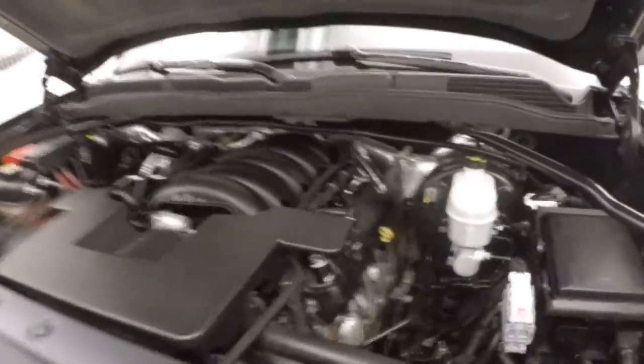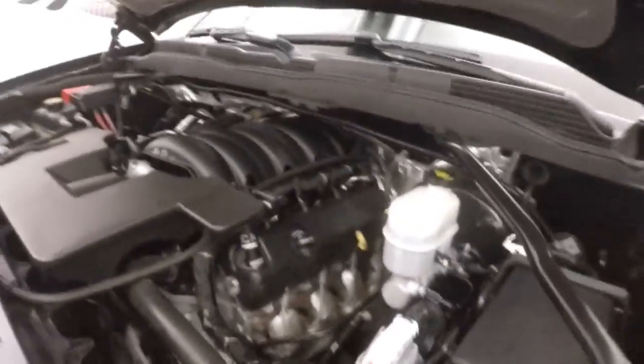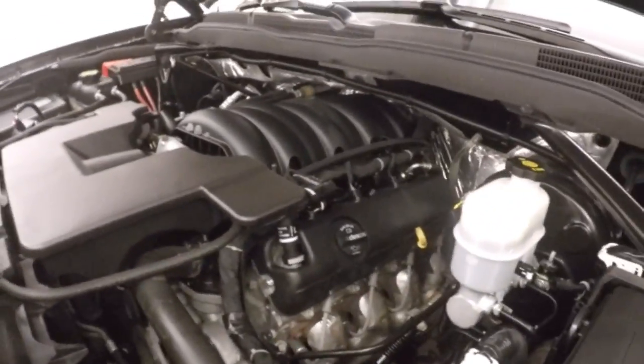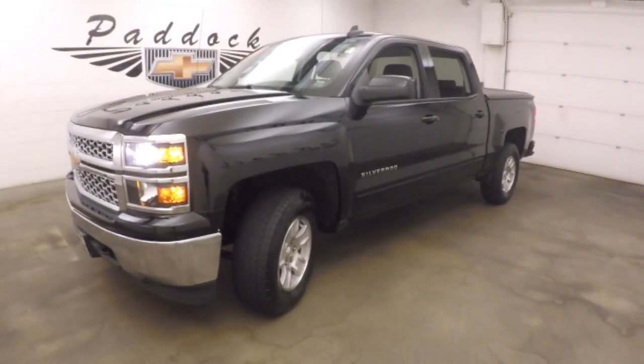Alloy wheels, and under the hood is your 5.3L V8 — very nice and smooth, with tons of power and good on gas. This is the 2015 Chevy Silverado 1500.